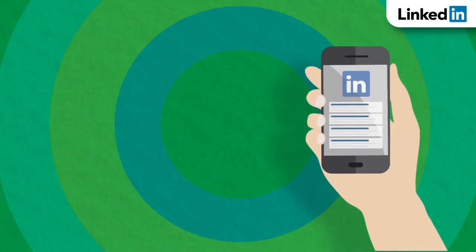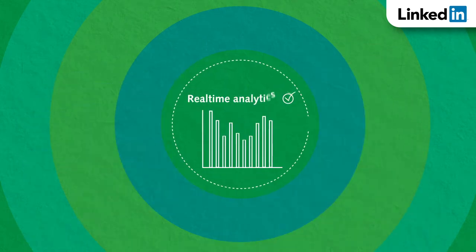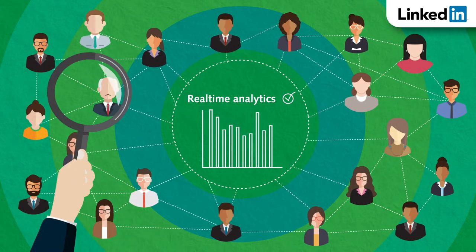A LinkedIn job ad has a reach of over 610 million professionals. Using real-time analytics, candidates who have interacted with your job ad will be actively headhunted.